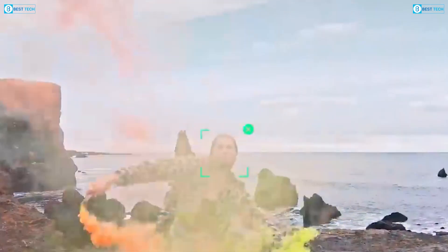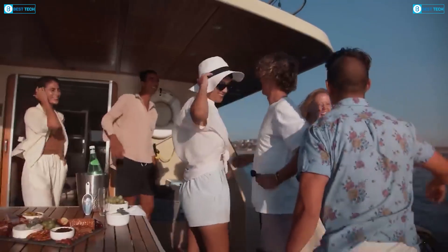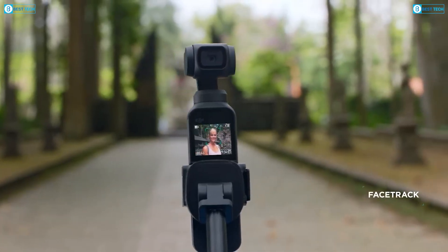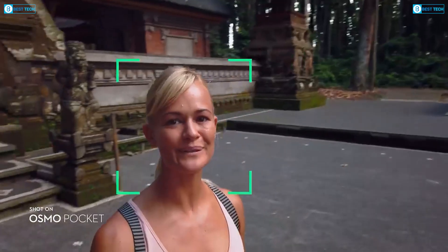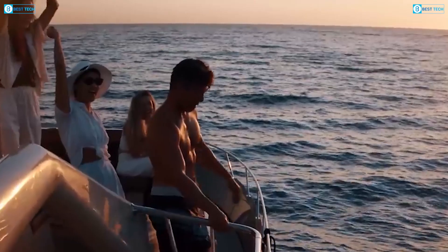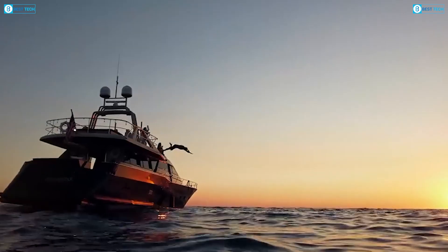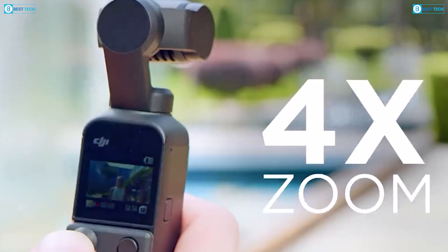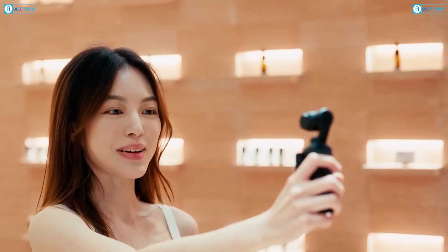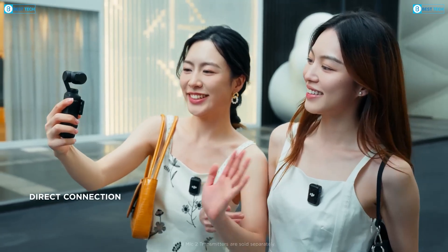Autofocus is another area where the Osmo Pocket 4 is expected to shine. The addition of phase detection and eye-tracking autofocus could dramatically reduce the focus hunting issues that sometimes plague the Pocket 3. This means faster, more reliable focus on moving subjects, which is especially valuable for vloggers and action shooters, streamlining the workflow for creators and making it easier to capture high-quality content on the go.